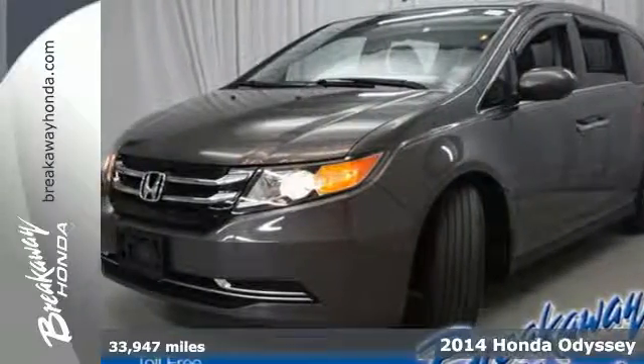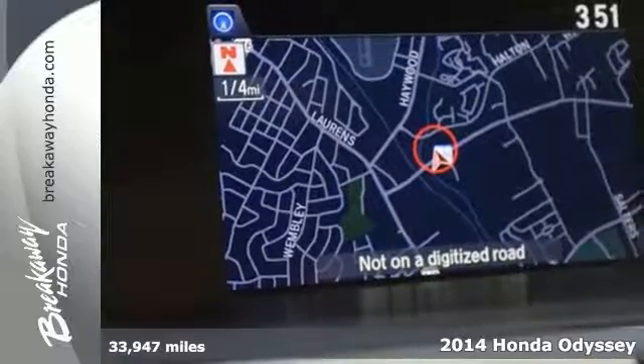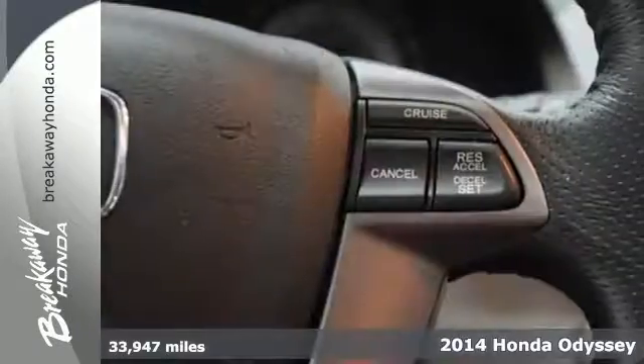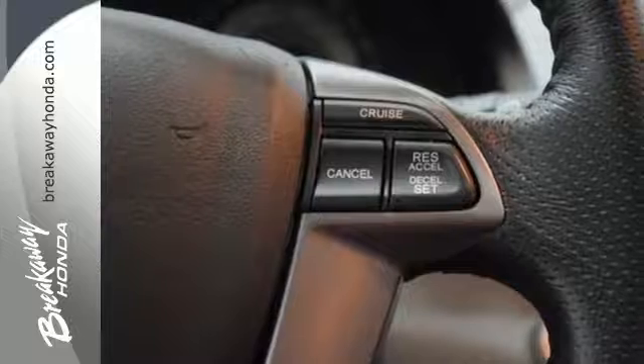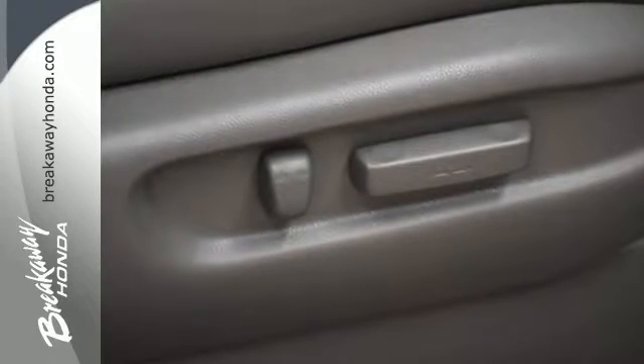Here's a 2014 Honda Odyssey. It adapts to your needs with the power front seats and the one motion split third row magic seat. Remote entry, Bluetooth hands-free link, and a multifunction steering wheel makes juggling life's challenges that much easier.